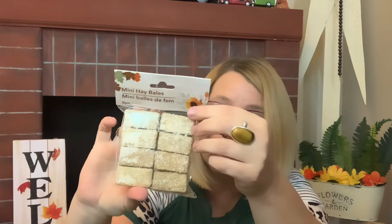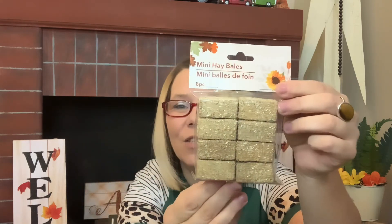Also, who could say no to these eight-piece mini hay bales? Look at how cute these are — so so so cute! They always do the one large size which I have in the back of my truck, but these are perfect for a tiered tray or smaller DIYs. Definitely be on the lookout for these guys.